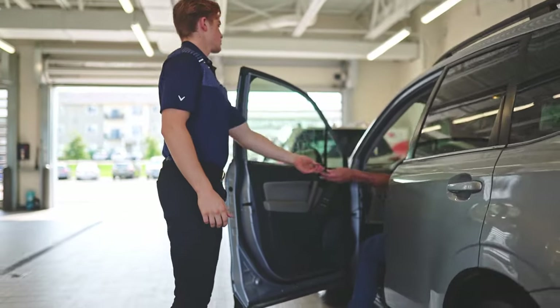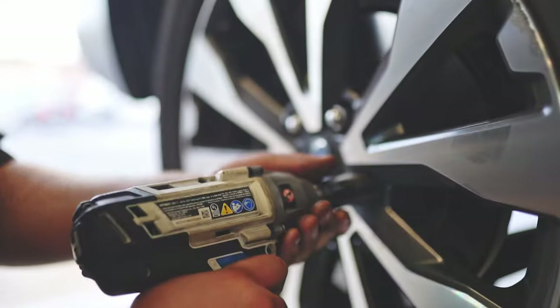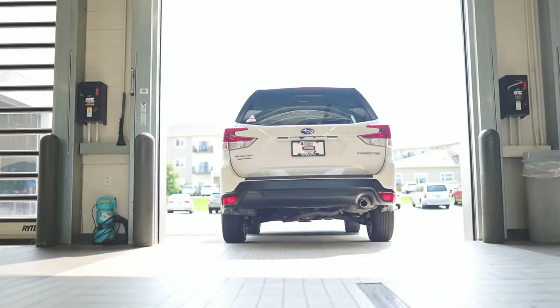Finally, our job is to make your lives a little easier. When it comes to getting from point A to B, we truly do want you to love what you drive, so let us know how we can take care of you. Hope to see you soon.